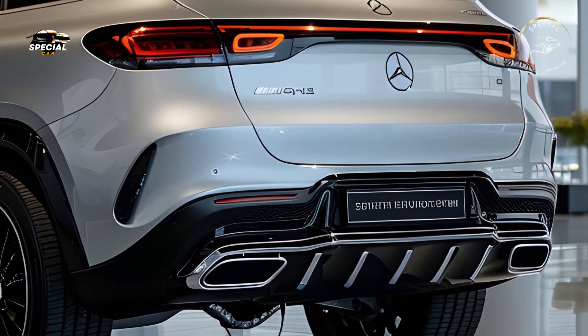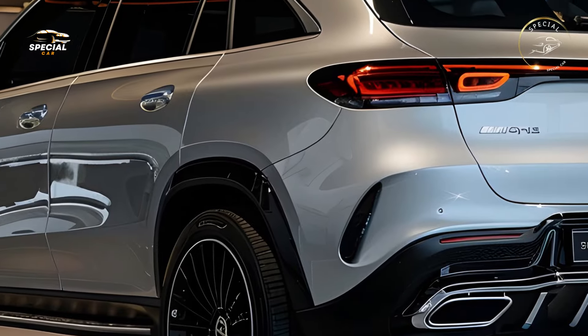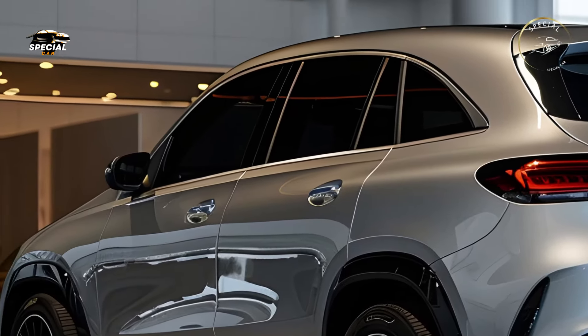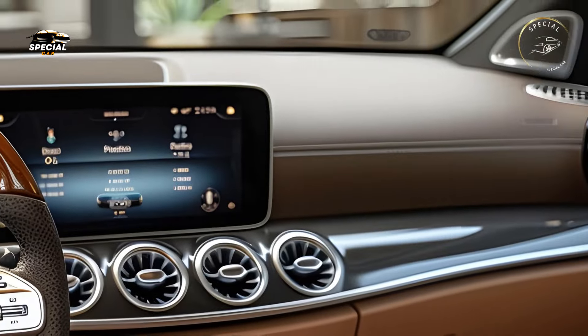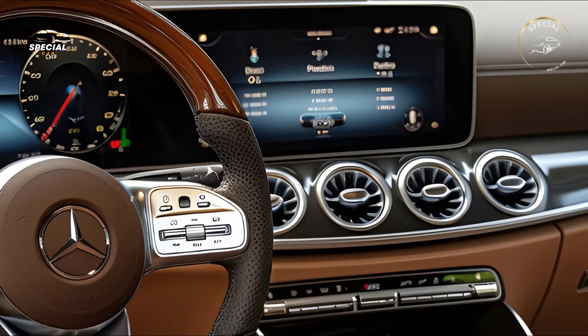Five seats or a third row make the SUV ideal for families and guests. The MBUX Hyperscreen, a large curved glass dashboard display, controls navigation, entertainment, and vehicle settings.